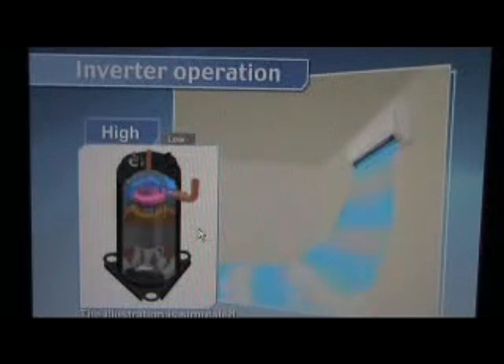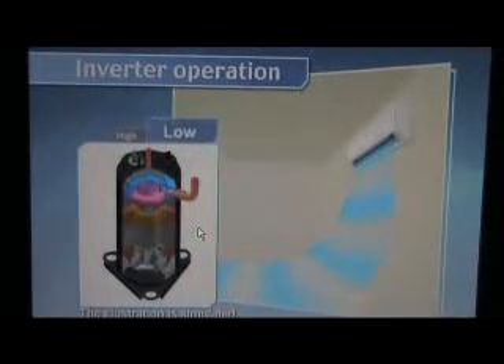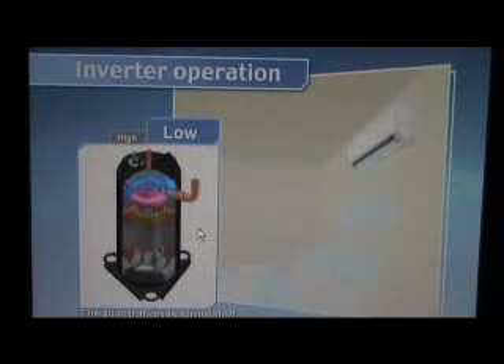When more cooling power is needed, the compressor runs at a higher level. When less cooling power is needed, it runs at a lower level, saving energy.